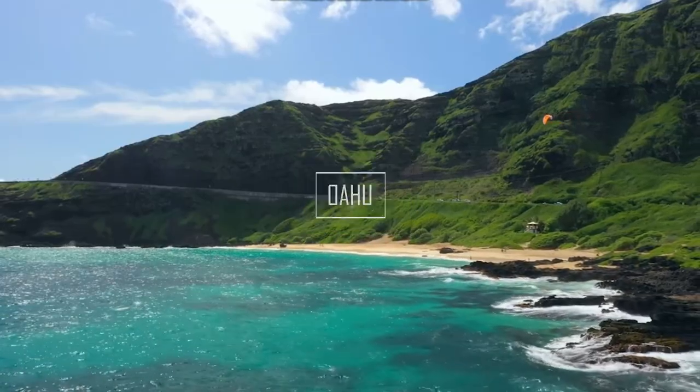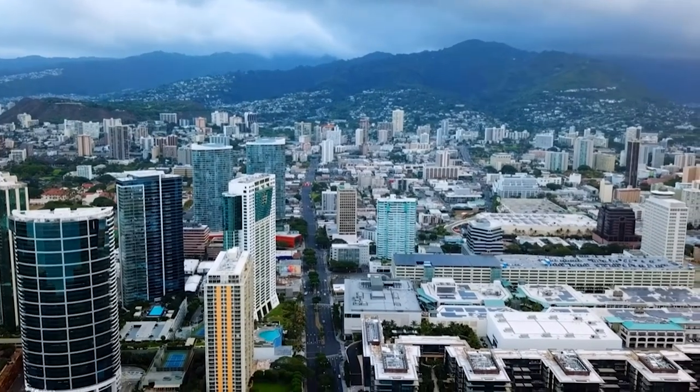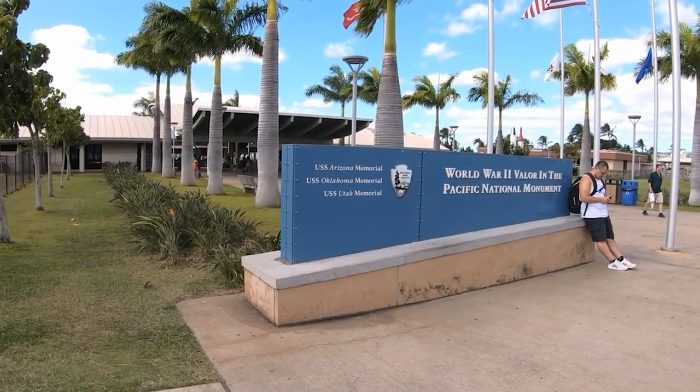In this video, we'll tell you the best things you can do in Oahu so you can experience the heart of Hawaii. From Honolulu to Waikiki Beach to the nearby Pearl Harbor Memorial, Oahu has a diverse choice of activities and attractions for visitors.